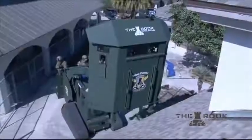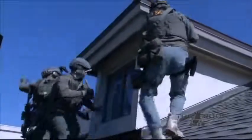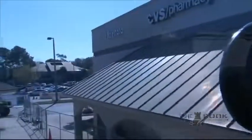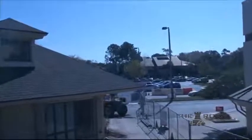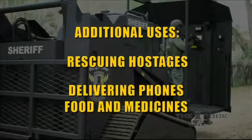When the armored deployment platform is mounted on the vehicle, the operator can raise it to 11 feet so that entry can be made on both the first and second floors or on the roof. The platform can also be dropped off close to a situation and used as a fortified position, used for a vehicle takedown, or slanted downward for rescues, crowd control, and barricaded suspects. Additional uses include rescuing hostages or delivering hostage negotiation phones, food, and medicines.